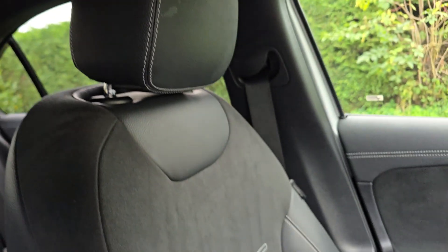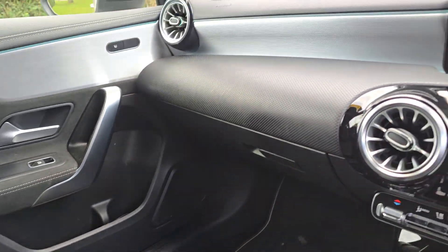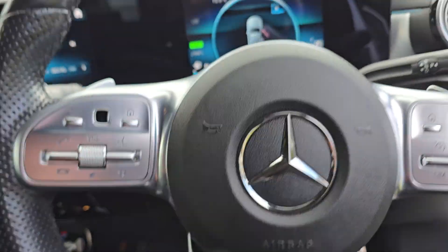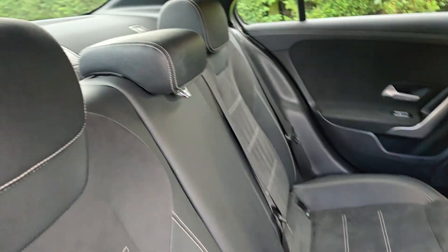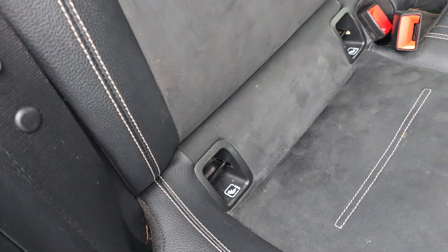Just show you the passenger side — again in really nice condition. And then we'll hop out and show you the back. All in good condition, and it has got ISOFIX in the back there as well.